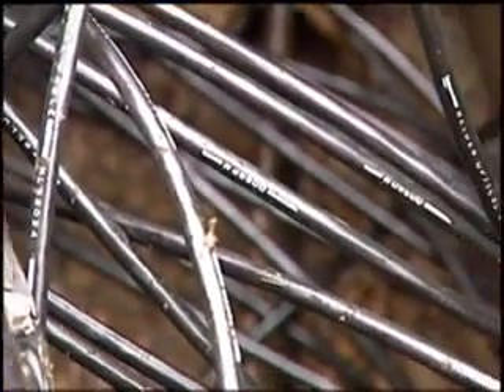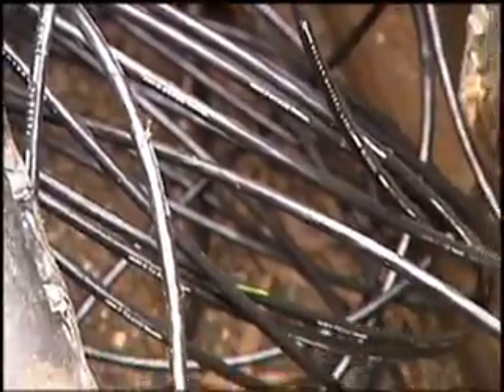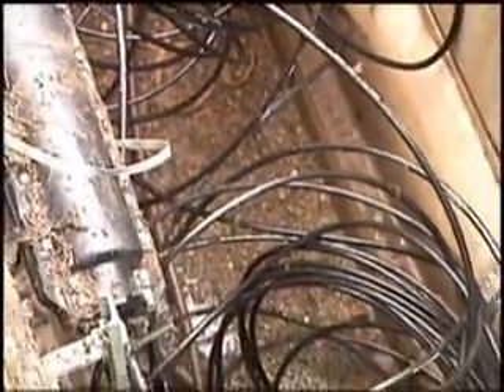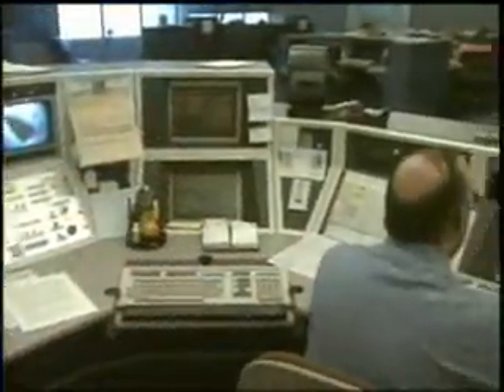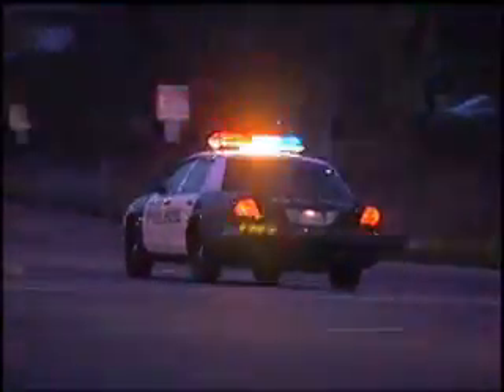A worse situation could be an emergency restoration. Which cable must be cut? The technician facing this dilemma may feel a sense of panic, realizing that cutting the wrong cable could result in millions of dollars of lost revenue. In the case of circuits carrying 911 emergency traffic, cutting the wrong cable could easily lead to loss of lives as well. So it is of critical importance to identify the correct cable before work begins.